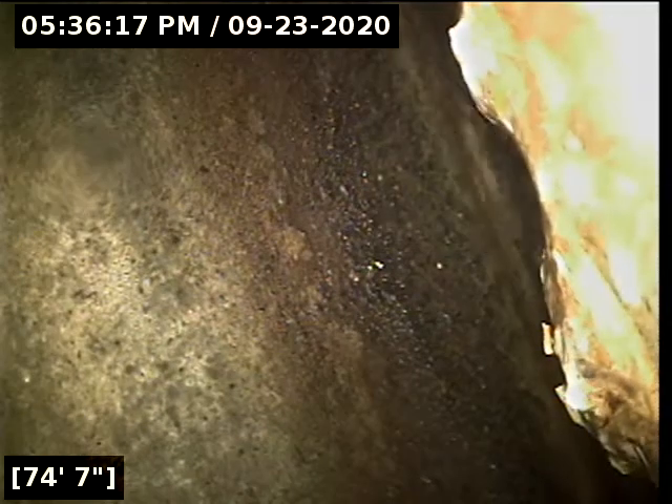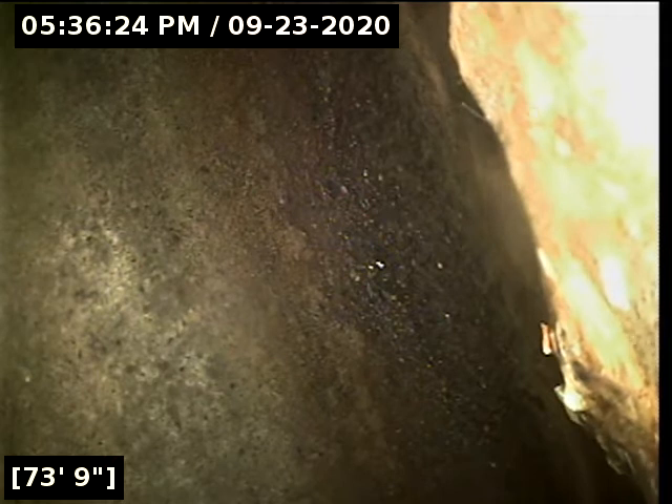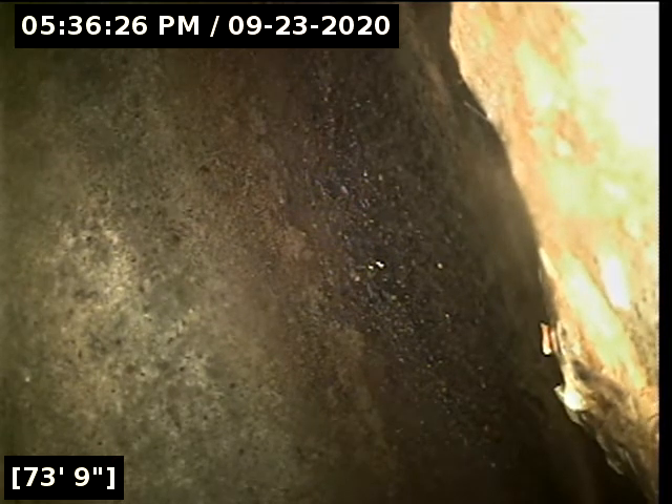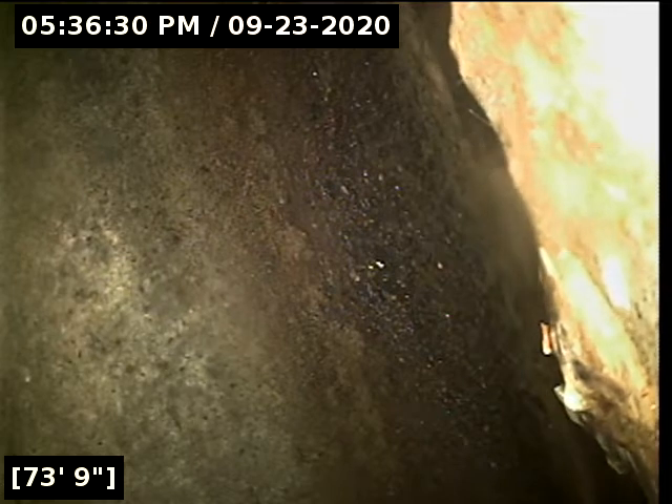And there's our main lateral connection at seventy-four feet. We're going to let the whole line drain out here for a few minutes before reeling back in. We'll have a much better view of the line as we come back, and we'll go locate the terminus just to verify where the line travels to.